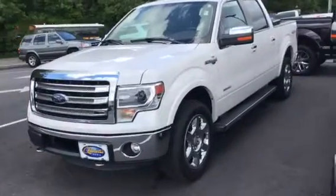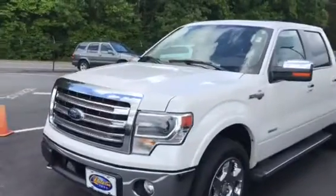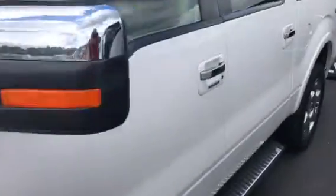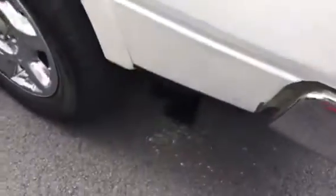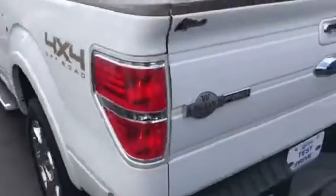Hey Gray, this is Brad at Chester T Ford in Dahlonega. This is the 2013 King Ranch F-150 you inquired about. The thing is in great shape — it's got 120,000 miles on it. As you can see, the interior is in fantastic shape; it's been very well taken care of. As a matter of fact, we sold it here brand new. It's loaded up — got one little blemish right there, but other than that the thing is ready to go.